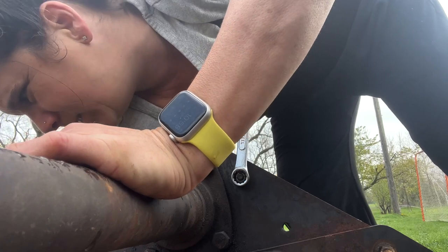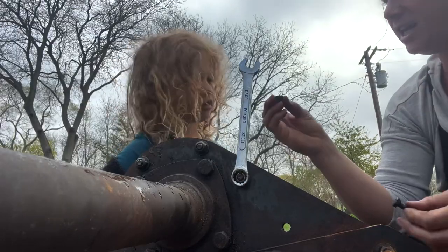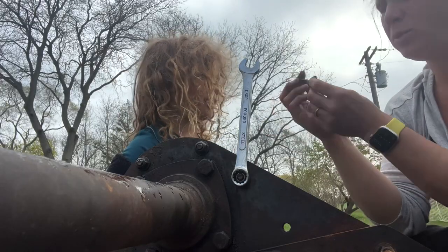I need a nut and a bolt. What is a nut? This is a nut. And this is a bolt.